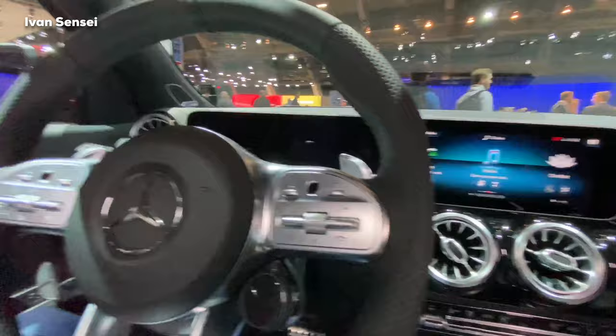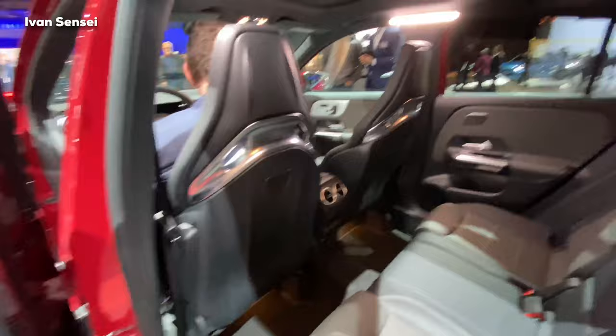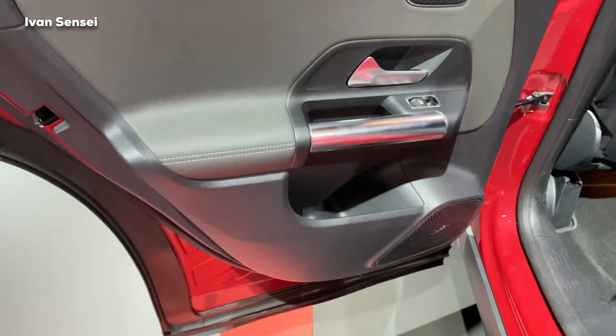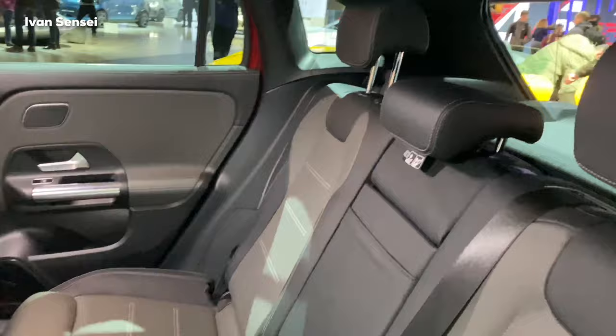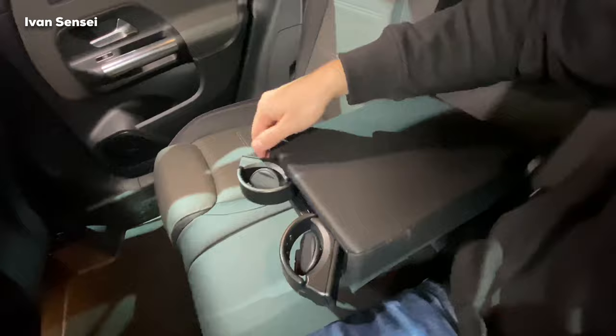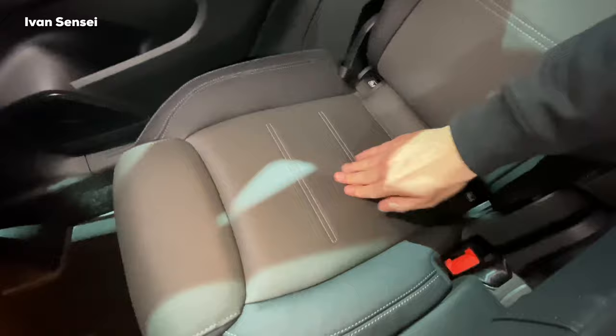Now let's check the rear seats. I set the front seat as I would sit as a driver, and the space is great. The rear seats have really nice support. You can also have the Burmester sound system. This car is so good for this class and super practical — you can put the kids in the rear seats and still have enough space for a trolley in the boot. I have quite enough space as an adult — about 10 centimeters (more than 3 inches) of knee room. The armrest is really huge with hidden cup holders.